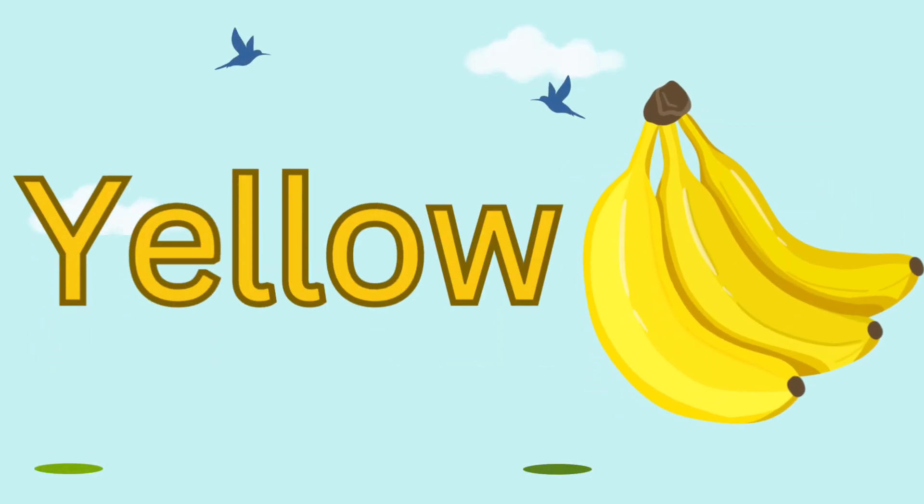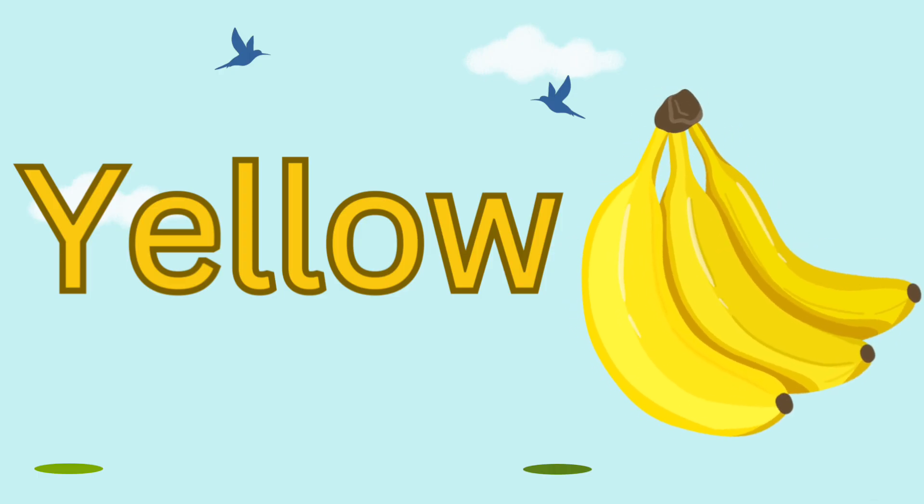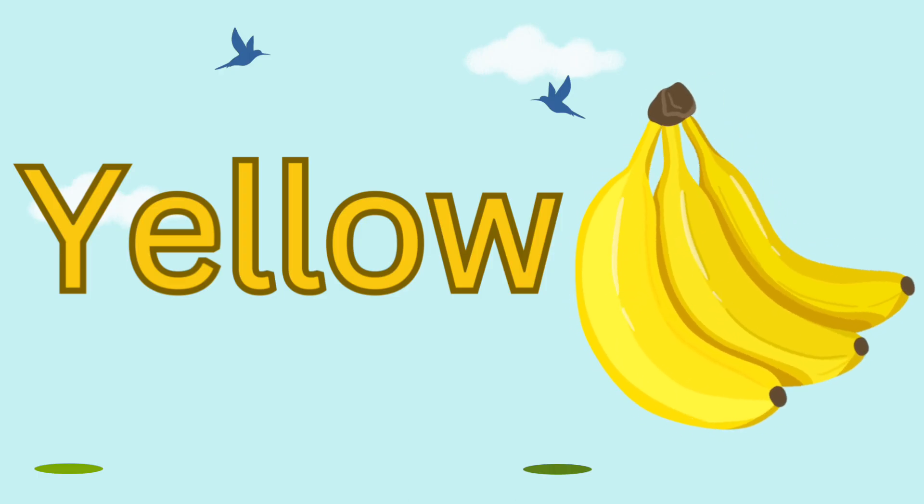The third color is yellow. Yellow is the color of sunshine. It makes us feel happy and bright.